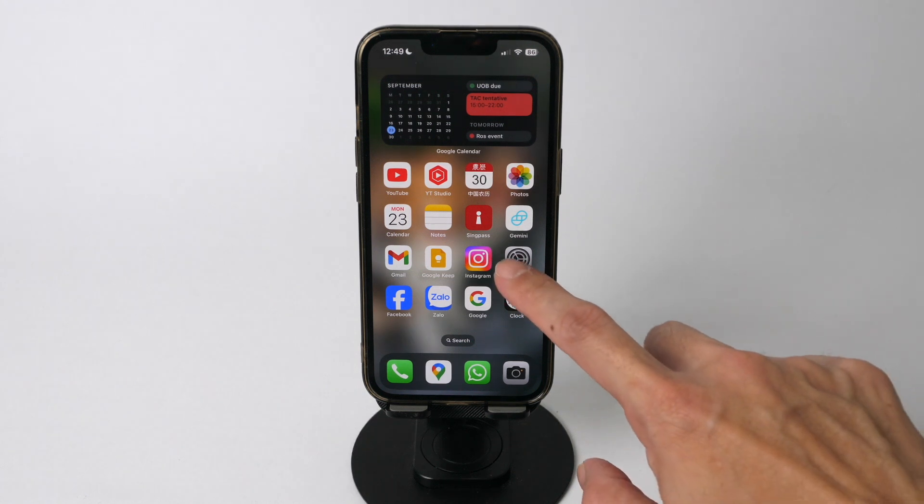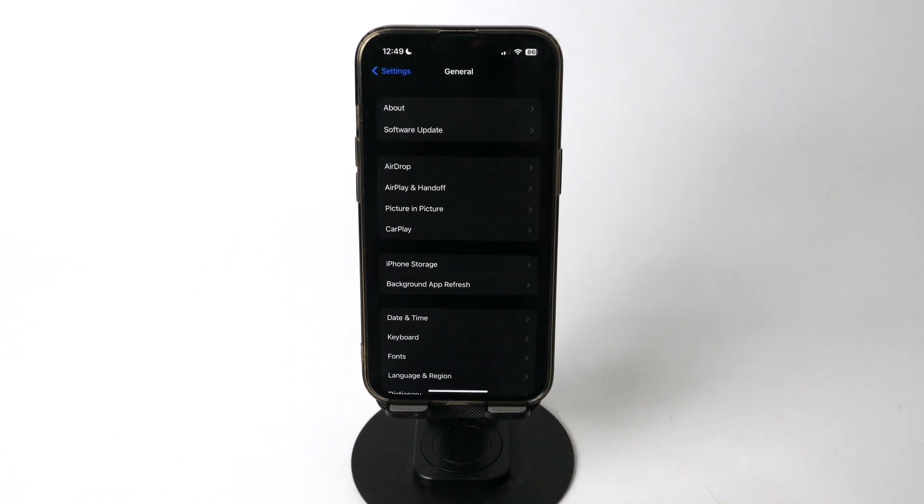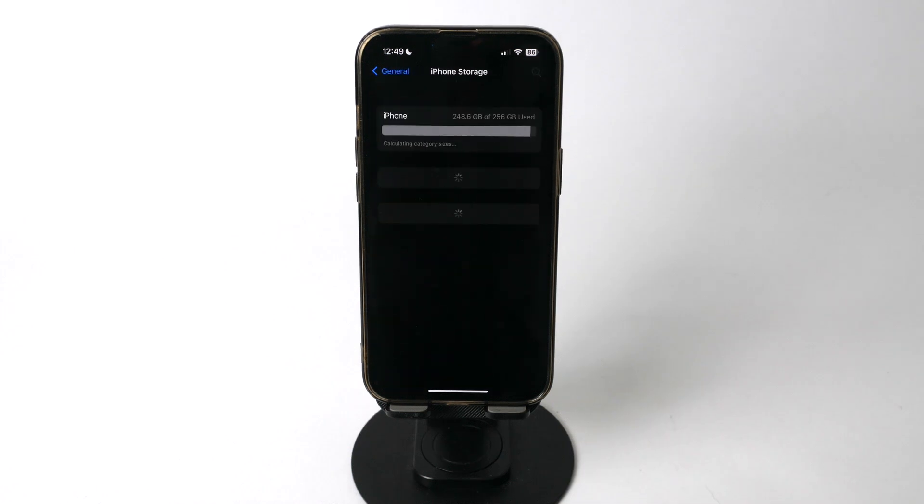So go to Settings, General, iPhone Storage. You will see the amount of storage being used on your iPhone. Let it load for a while and you can see the categories of usage. As expected, most of the storage is taken up by photos, which should be the same for most users.